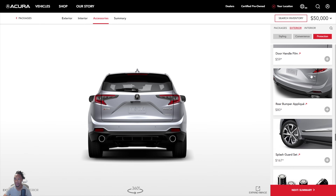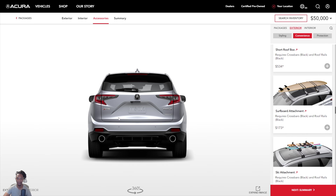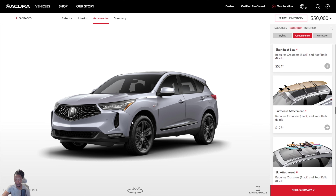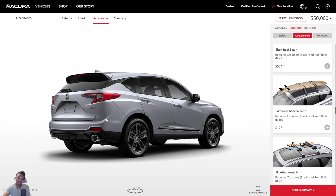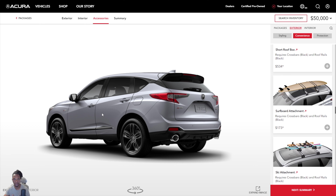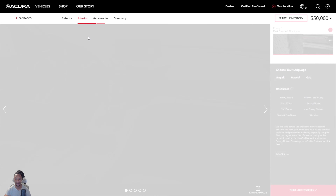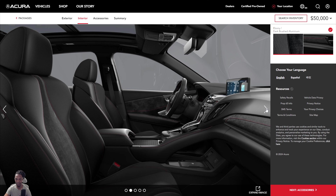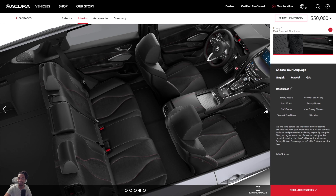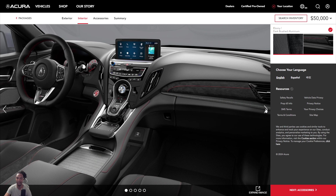Wrapping up — let me know what you think about the RDX and the A-Spec package, and whether you'd get a 2024 or wait for a 2025 refresh. Overall the RDX is an excellent SUV. The main complaint people have is the touchpad instead of a touchscreen, but once you get used to it it's very simple to use. It's comfortable, fast, and fun to drive. Drop some comments and I'll catch you in the next walk-around.